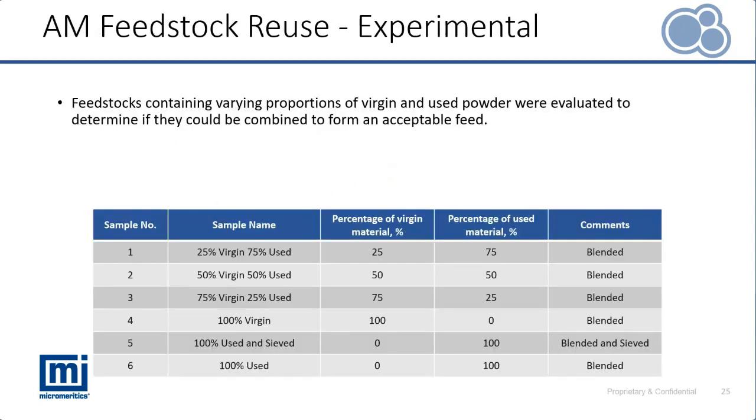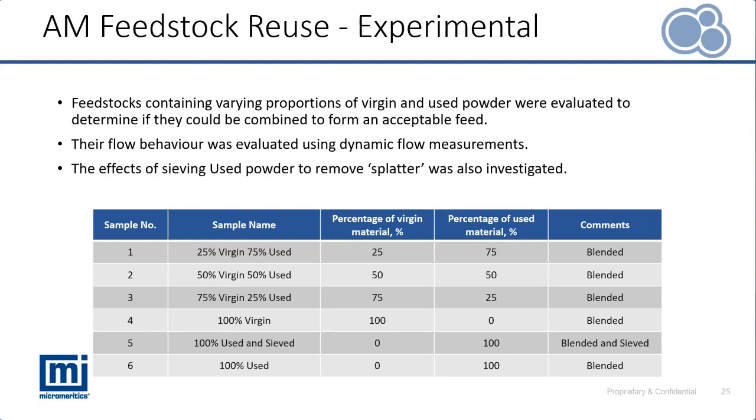Our case study focuses on six different samples looking at a variety of different ratios of virgin and used material. We're quantifying the flow performance using FT4 dynamic flow measurements, as seen in the previous case study. As a final aspect, we're also trying to understand whether sieving used powders — potentially containing splatter — returns those flow properties back to a similar state as virgin material.